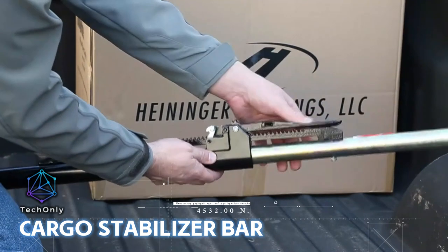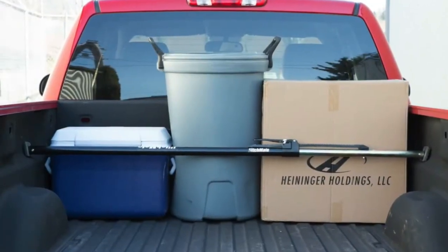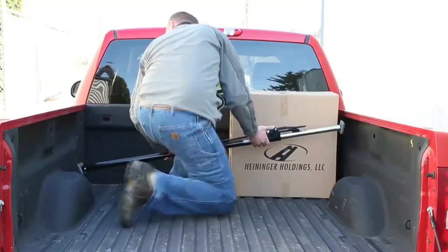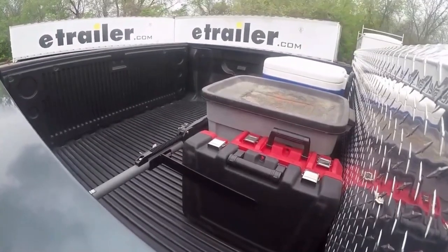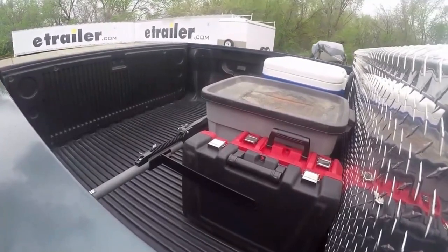The Hitchmate Cargo Stabilizer Bar is one of the strongest cargo bars available and will keep heavy-duty cargo in place in the back of your truck. Its sturdy steel construction and rubber feet ensure that it won't slip or shift, even on bumpy roads or during sudden stops.